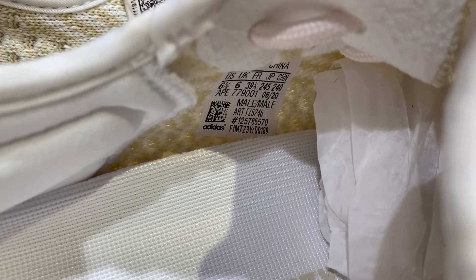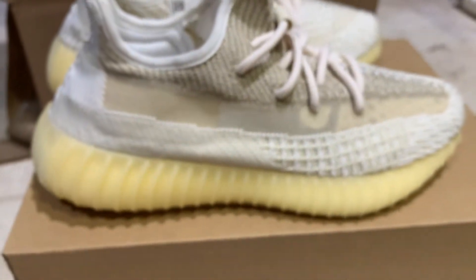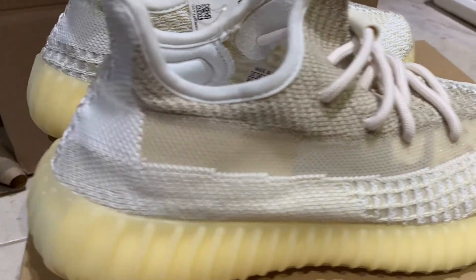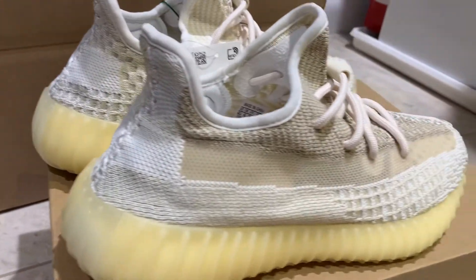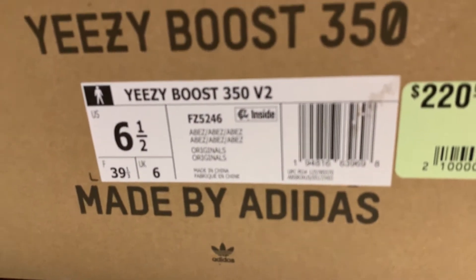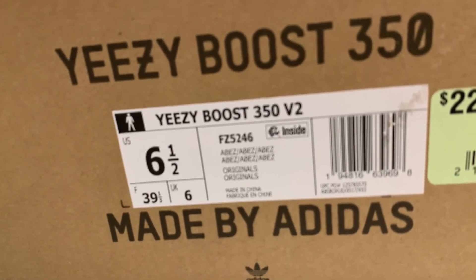That's what your tag should look like. See that QR code — it should look like that; if it doesn't, they're fake. That's what your box should look like. Check the box tag too — if it doesn't look like that, it's fake.